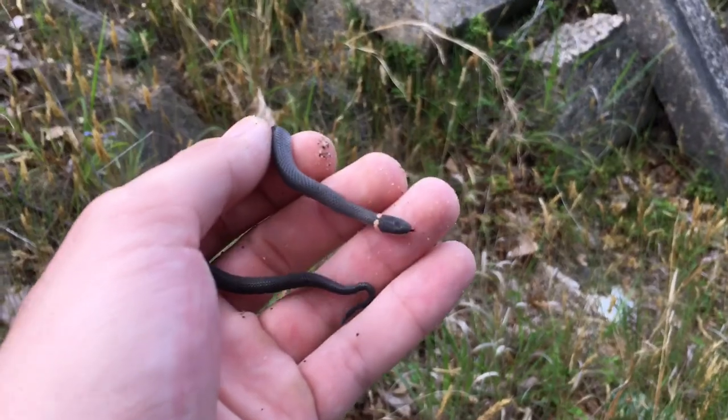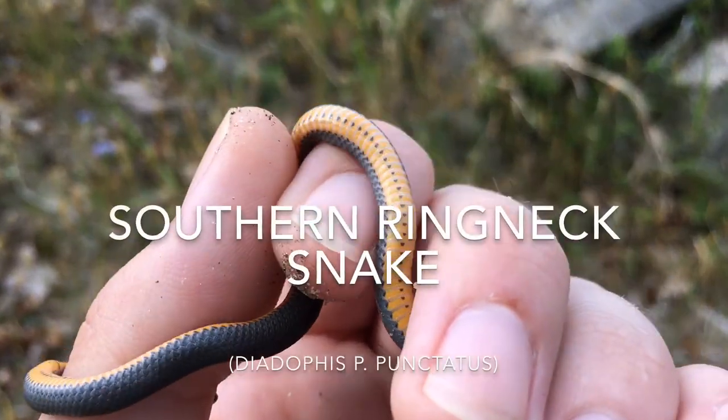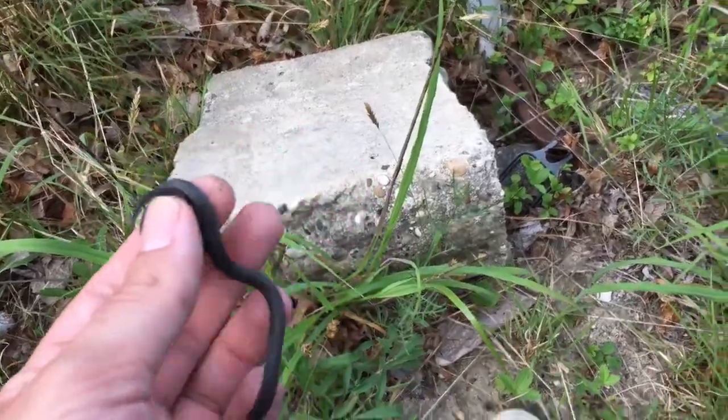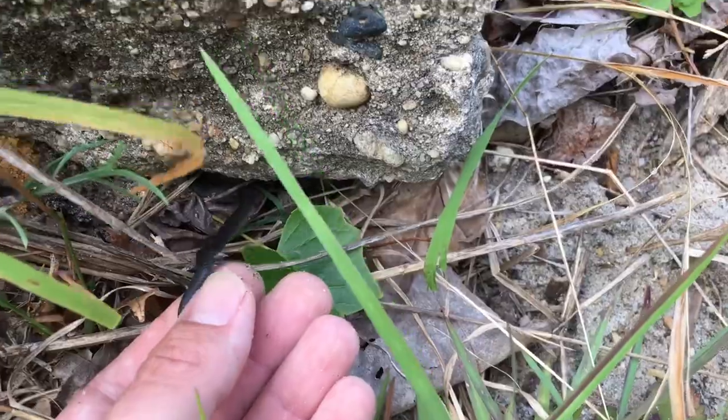Time to put his cover back. Alright, this guy's teeny — southern ring neck. Nice and complete ring right under there. I'll let this little guy go and see what else we find.